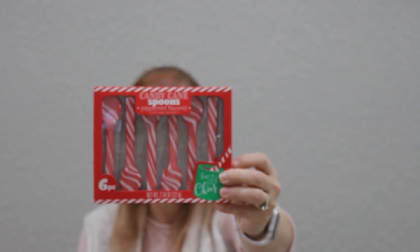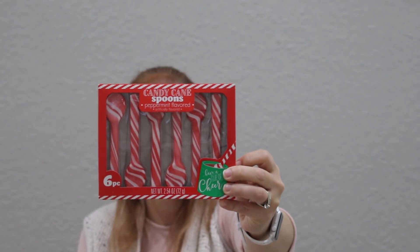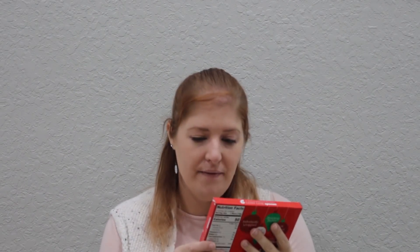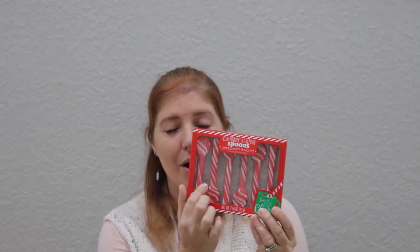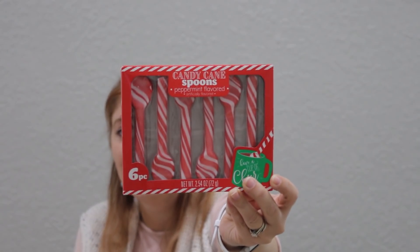Sticking with the candy canes — how cute are these? These are individually wrapped candy cane spoons, peppermint flavored. I had to go through a lot of them before I found one without any broken — be careful and look at them because the spoon part was broken off the stick on several of them — but I thought it was a great find at the Dollar Tree for a dollar. I'm going to have these set out by my coffee machine because my oldest daughter loves hot chocolate, so this will be a fun little addition for the holiday season.